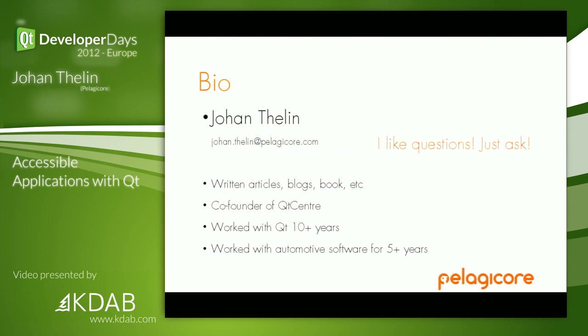Who am I? I like questions — just raise a hand and I'll point to you. I've written a lot about Qt; that's generally my big contribution.